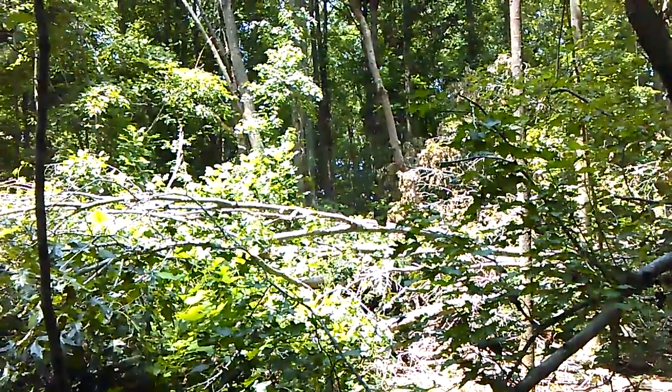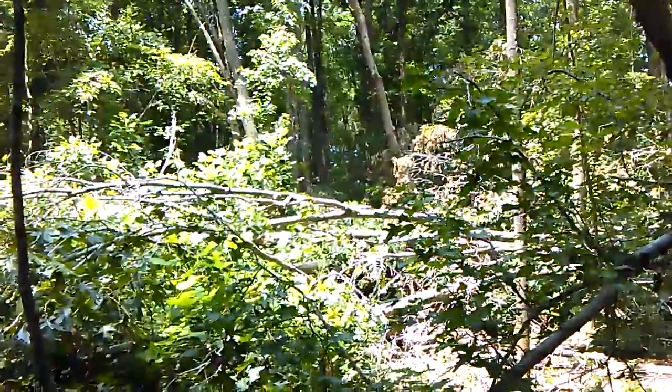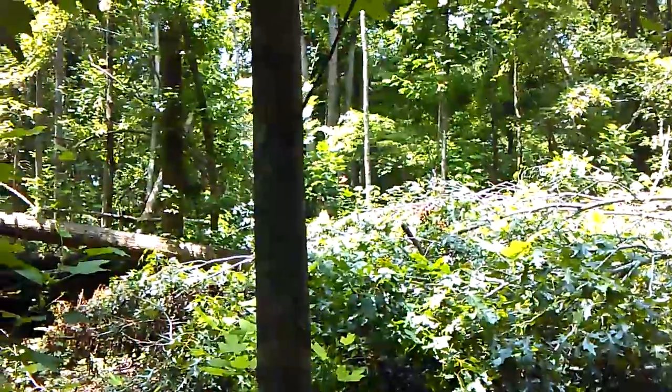I'm not seeing any of these areas right now. But it is awfully quiet back here and that's usually a sign that they're around. I don't hear any birds, no crickets.